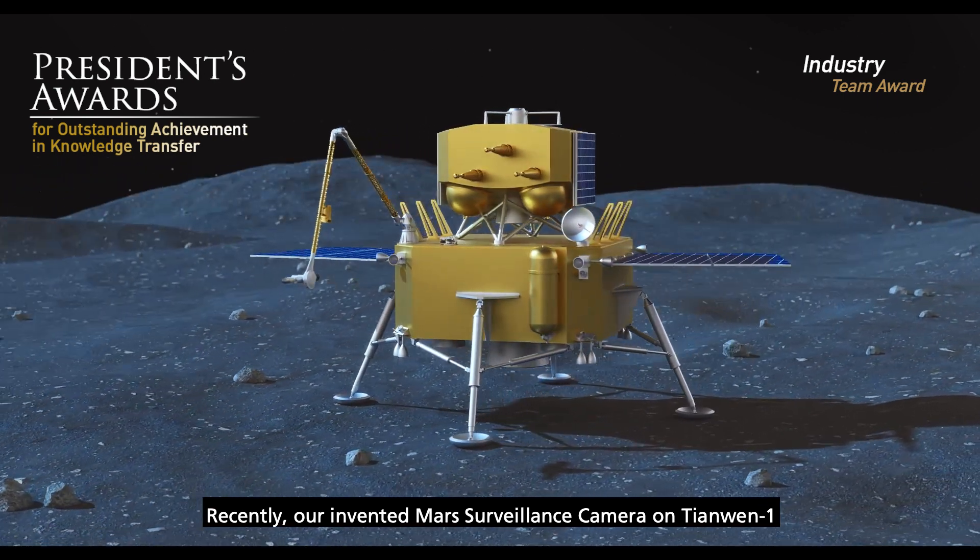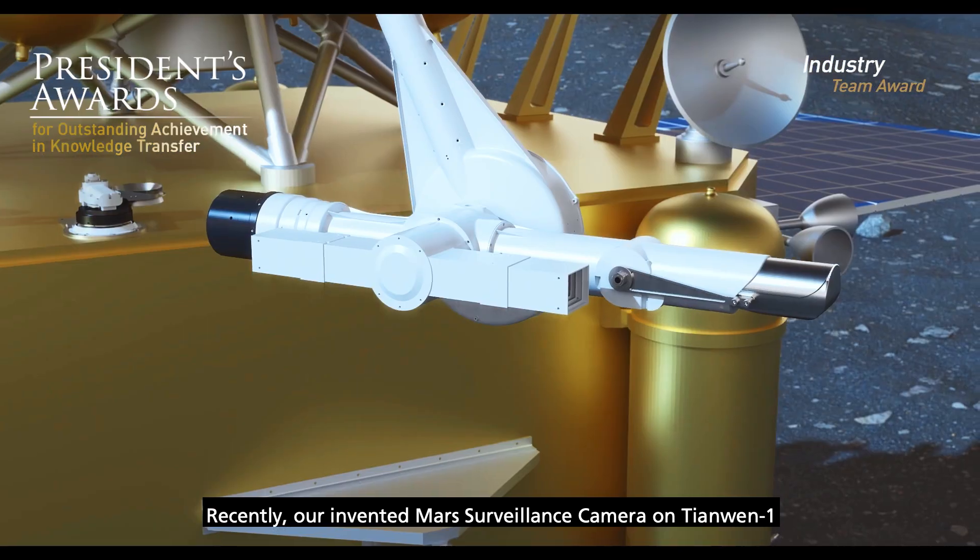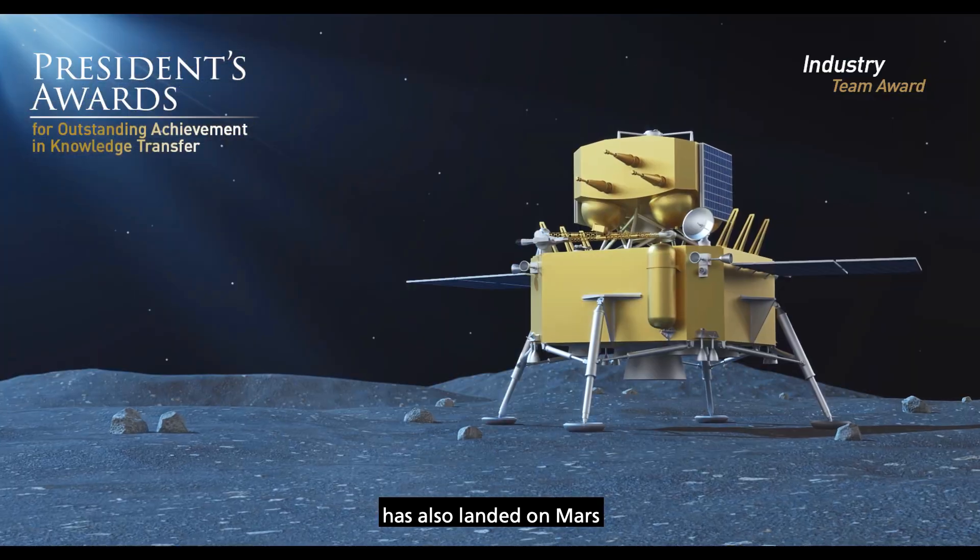Recently, our invented multispectral camera on Tianwen-1 has also landed on Mars.